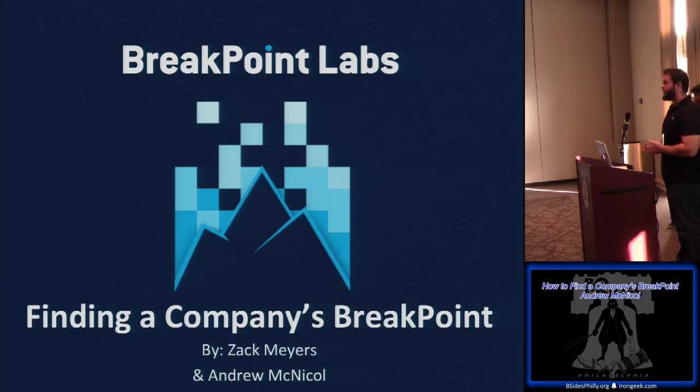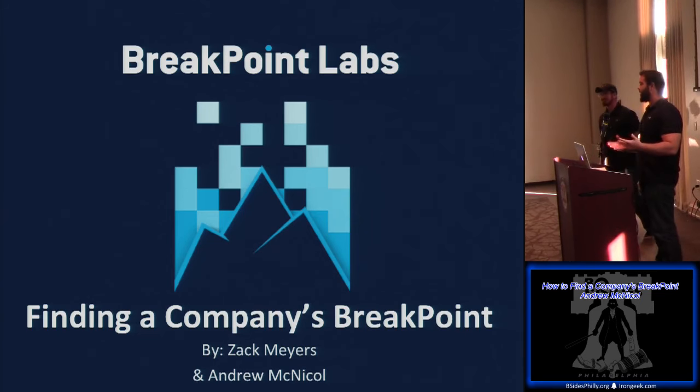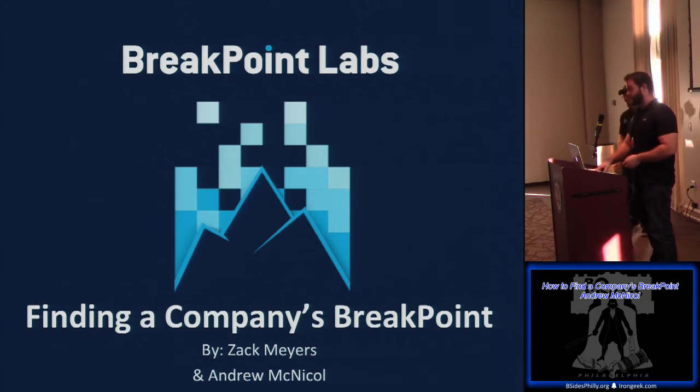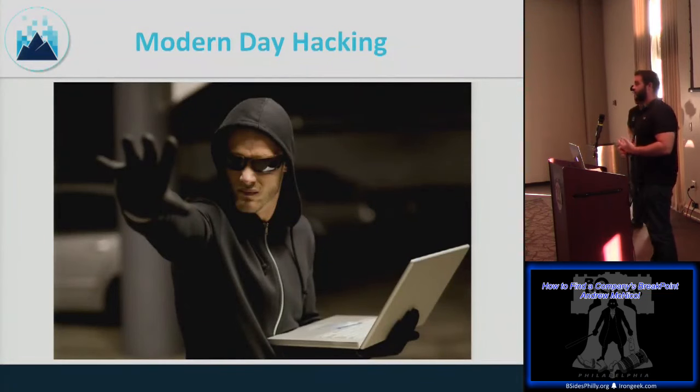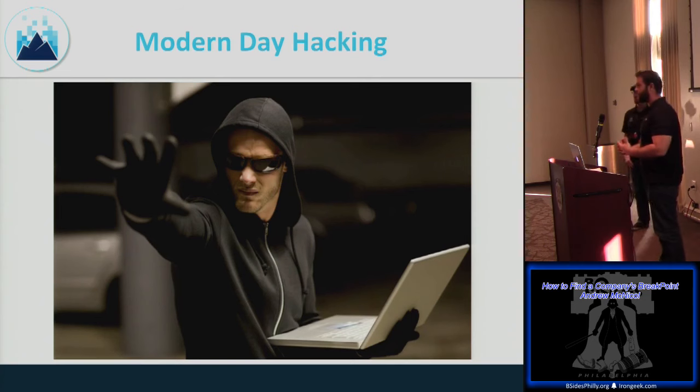My name is Andrew and this is Zach. We're at Breakpoint Labs and we're going to be talking about how to find a company's Breakpoint. This talk is about modern day hacking. The inspiration was that when we talk to people new to penetration testing, they always say: 'I scan with a vulnerability scanner and exploit it with Metasploit and I'm in.' The reality is there's a lot more to that.